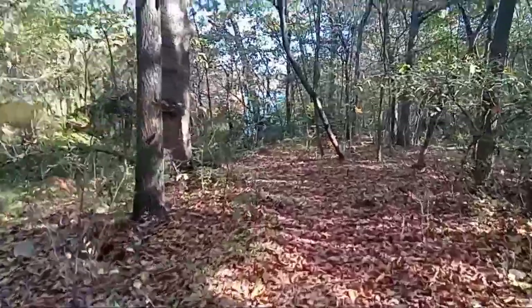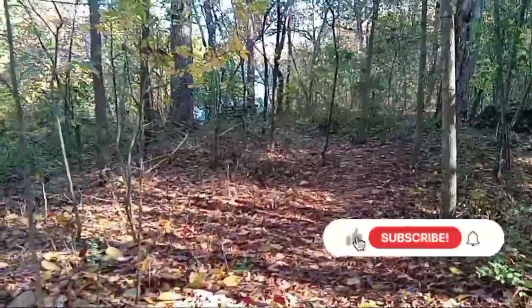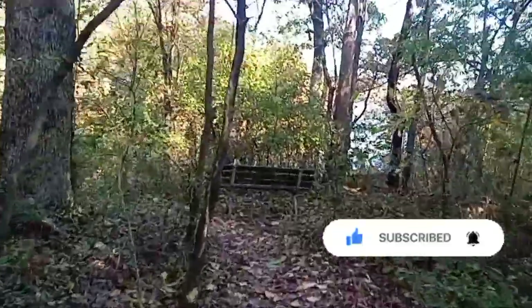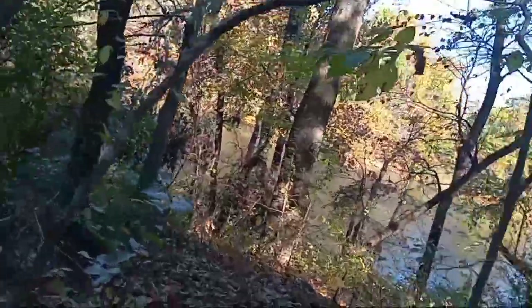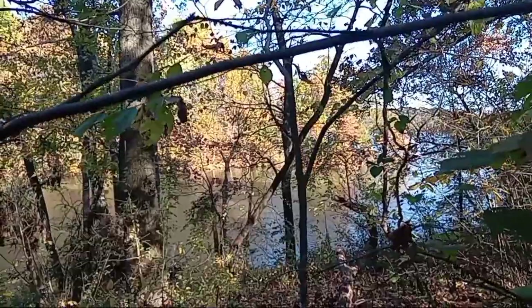These trails lead down to the lake. They got trails that go all over this park. It's a beautiful place. There are benches where you can come sit down and enjoy the nature trail. You can see the lake down here. Let's walk over here and get off the trail a little bit — there's the lake. Beautiful lake.